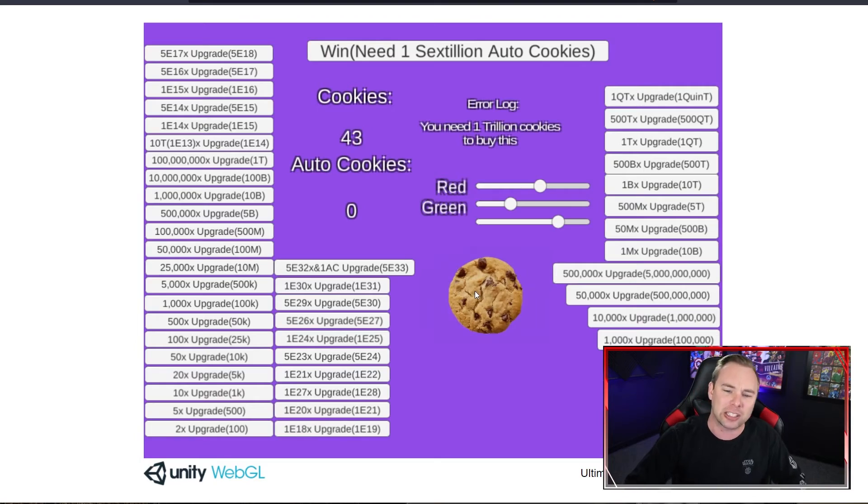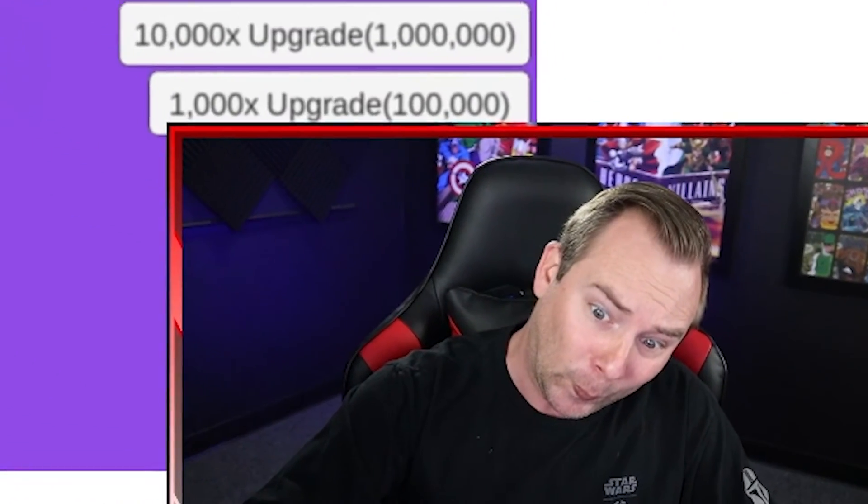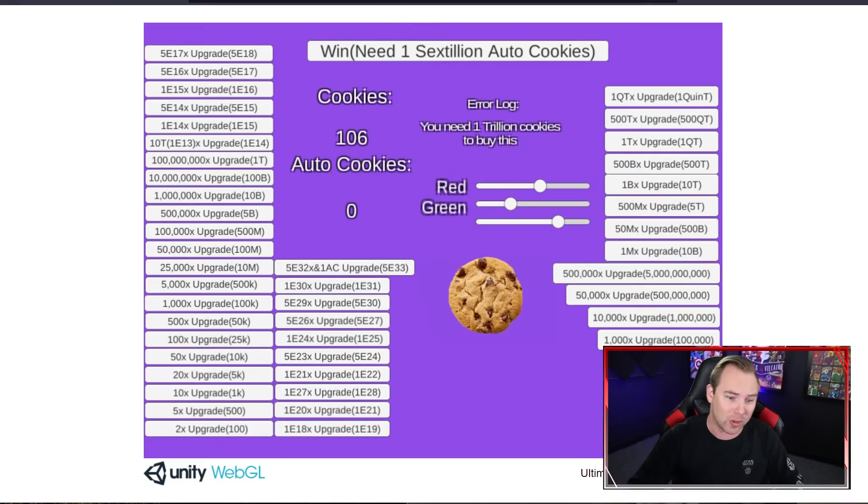The 2X upgrade is a hundred — let's get there. 2X upgrade, boom! Now every time I click, do I get three cookies? Is there an auto clicker? I need 10 auto clicks to buy this. Where's my first auto? This is amazing — look at all these buttons on the screen. Incredible job, Tyler.